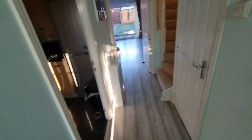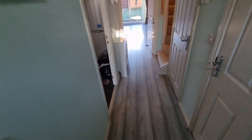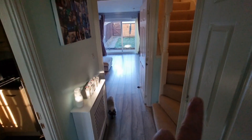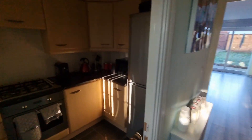So we walk straight into our entrance hallway. We've got this lovely grey laminate flooring running through. Doors off — we've got our cloakroom just in there, our store cupboard just in there with a few bits and pieces. We've got stairs going up, our door through to our living dining room, and our door through to our kitchen.